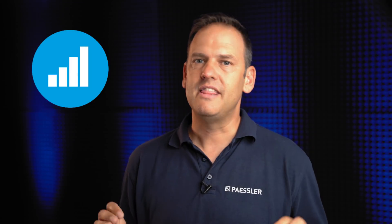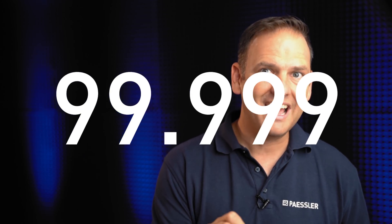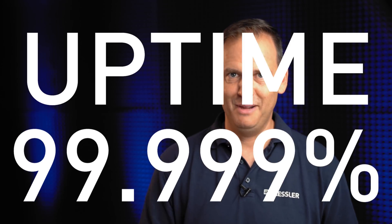Uptime. Uptime is the most important performance indicator for your website. Website downtime can result in reduced sales, your company reputation taking a hit, and far, far worse — angry tweets. Have mercy on your souls. Uptime is usually measured as a percentage. For your website you should strive for five nines: 99.999% uptime.